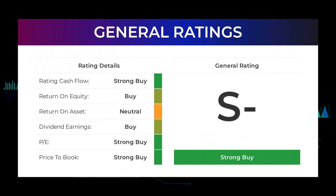From analysts, NVIDIA stock received a general strong buy rating. The analysts give P/E ratio a strong buy and price to book a strong buy rating. For the return on investment the analysts give the NVIDIA stock a neutral rating.